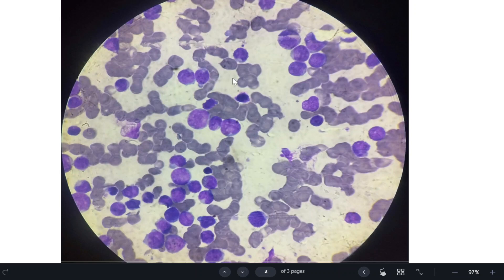Acute leukemia is a neoplastic proliferation of hematopoietic precursor cells due to certain mutations. These mutations impede or block differentiation. Because differentiation is blocked, there is accumulation of immature cells called blasts in the peripheral blood or bone marrow — defining the disease.